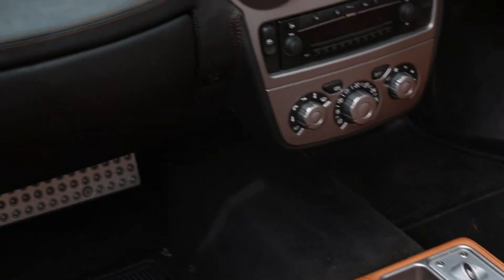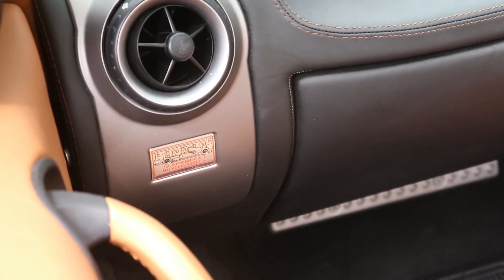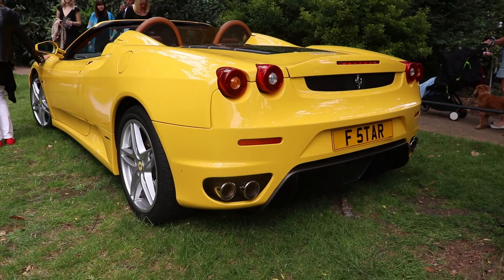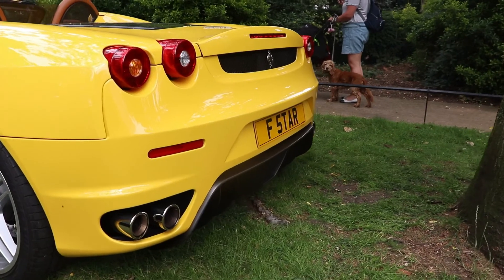So guys, this was the video about this beautiful Ferrari F430 Spyder — one of the best examples in the world in this yellow color. Please, if you like the channel, subscribe and see you next time, guys. Bye.